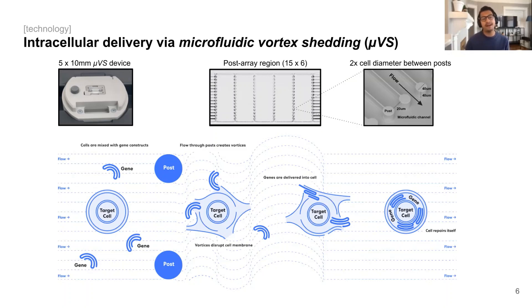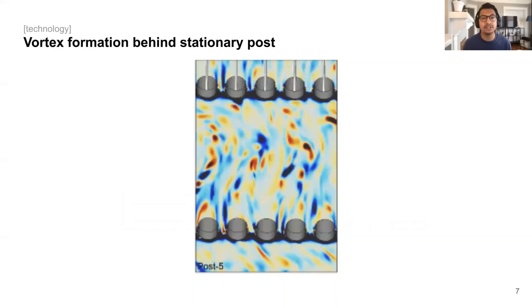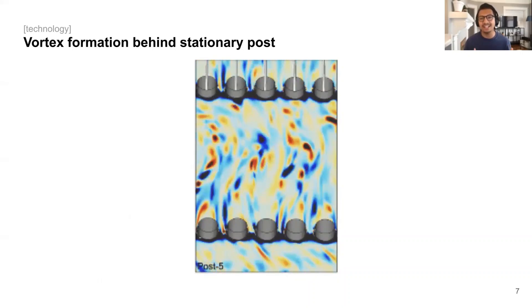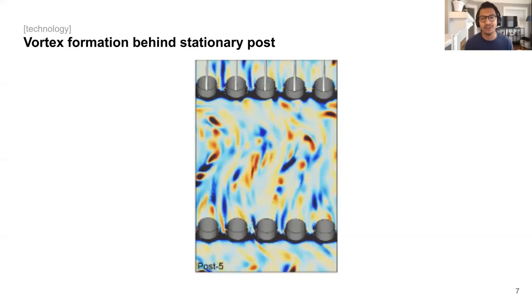Several groups have asked us, what does vortex shedding actually look like? What's occurring within the fluid to allow the delivery of constructs into the cells? Because this is happening at such a fast rate, it's really challenging to see this all in action, although we are working internally to use a high-speed camera to track individual cells within the flow path. However, as a surrogate, we use 3D simulations to show what this process looks like. What you can see here is how fluid flows past these stationary posts, and the flow creates regions resembling vortices where we believe vortex shedding and transfection occurs.